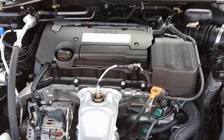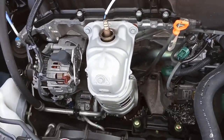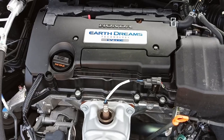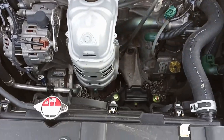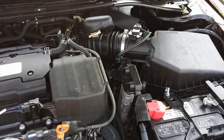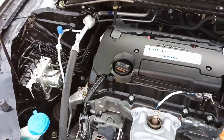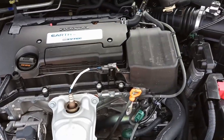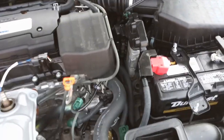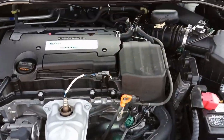Here we are under the hood of the 2014 Honda Accord Sport. This has a 2.4-liter Earth Dreams Technology, extremely low emissions, dual overhead cam engine — about 34 miles per gallon on the highway. It's super clean under here, and this is a fantastically reliable car. They've been making the Accord and this engine for years.